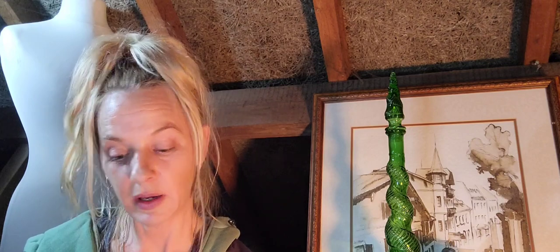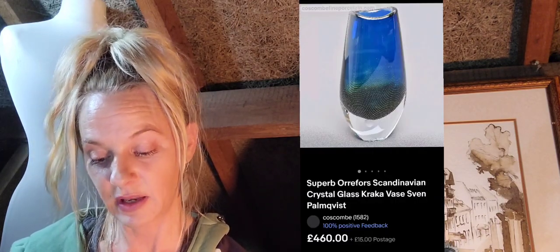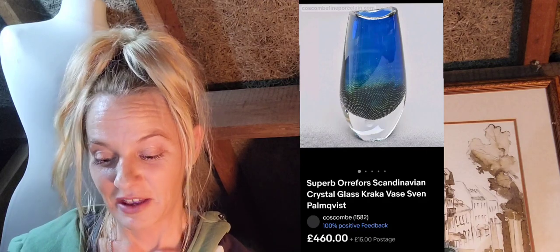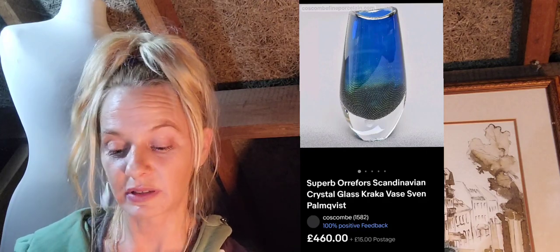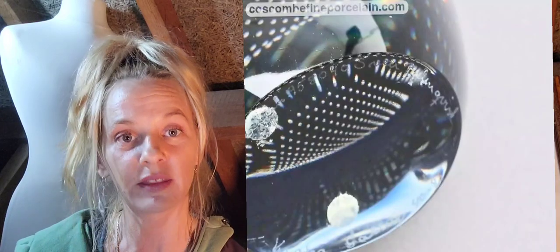Number twenty-two is this superb Orrefors Scandinavian crystal glass cracker vase by Sven — 460 pounds plus 15 pounds postage. As you can see on the base it is signed, right at the very edge.